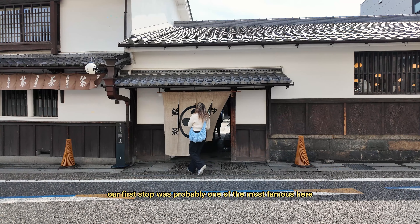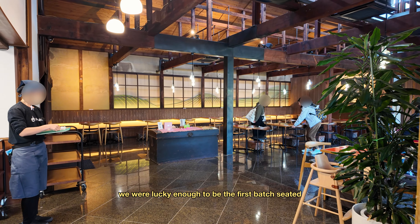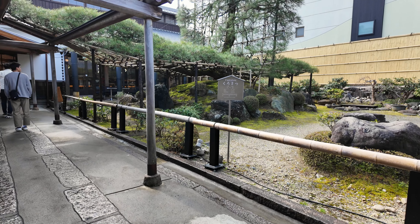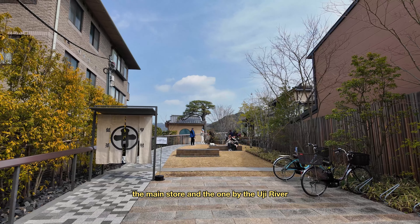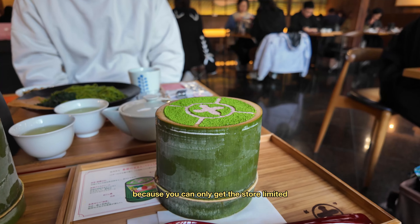Our first stop was probably one of the most famous here, Nakamura Tokichi. We were lucky enough to be in the first batch seated and were immediately served some of their famous green tea. They do have two locations here in Uji — the main store and the one by the Uji River — but we stopped by the main store because you can only get this store-limited matcha parfait here.